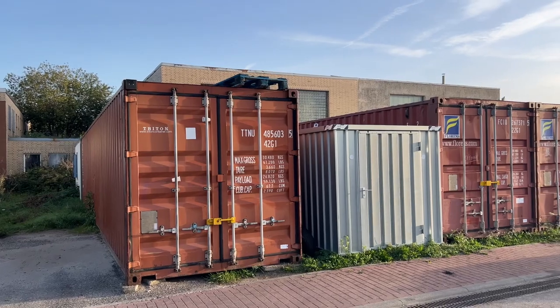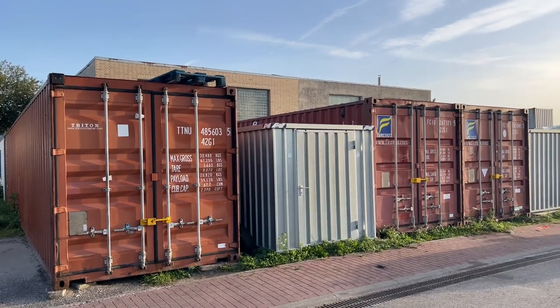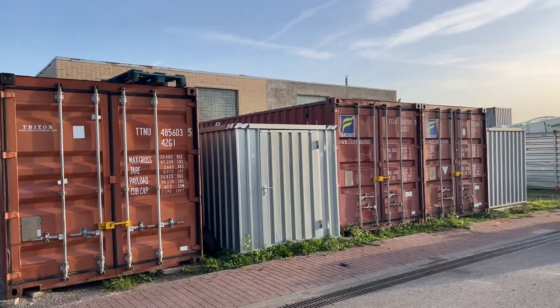Hey, what's up guys, Hans here. In today's video I will show you the exact two properties on which I rent out my shipping containers. In particular, I will show you exactly how many containers I have on my two properties and what you need to consider when looking for a suitable property yourself. Make sure to stay until the end of the video as I will be describing how much money I make with each container on these properties.